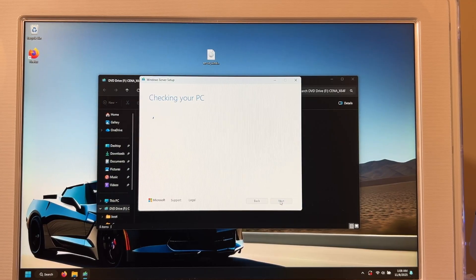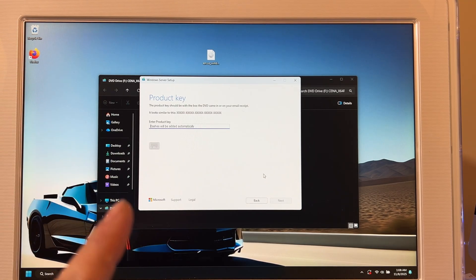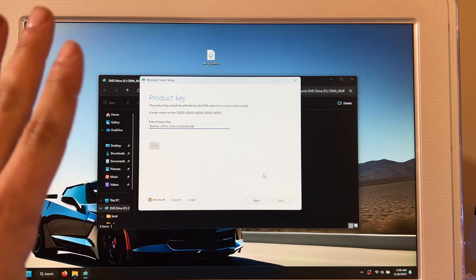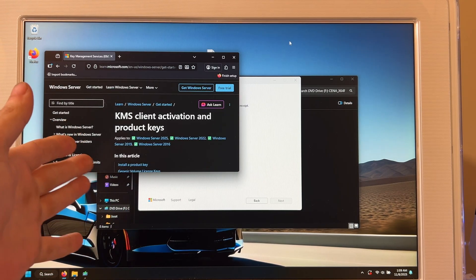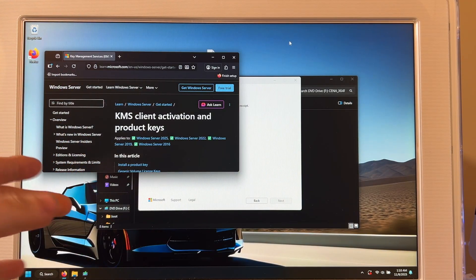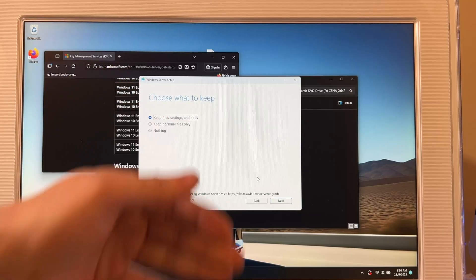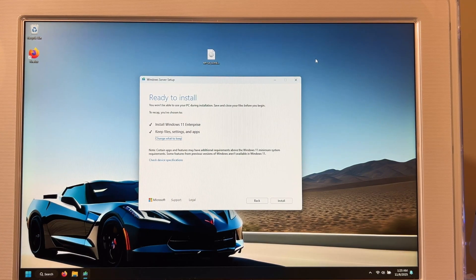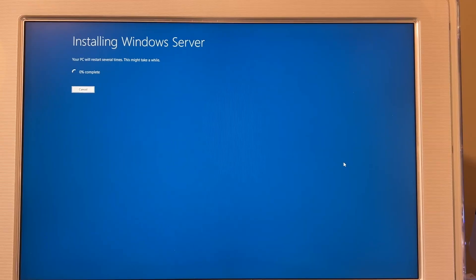The installer will ask for your Enterprise key. You can use the KMS key, which you can find on Google and on Microsoft's website — this is all legal and will not activate your copy, it's only for installing. Type the KMS Enterprise key and hit Next. If you've done the Registry edit correctly, you'll see 'Keep Files, Settings, and Apps.' If you don't, make sure you did the registry properly. Hit Next. Once it checks your system and says 'Install Windows 11 Enterprise' with 'Keep Files, Settings, and Apps,' click Install. It will start updating.